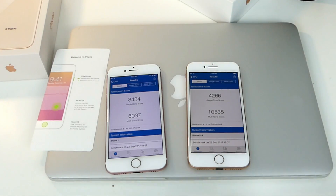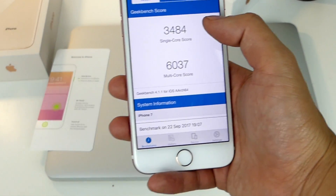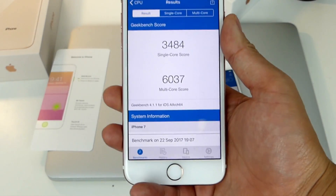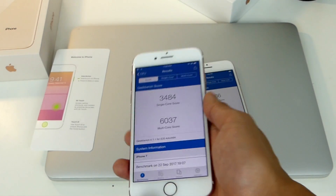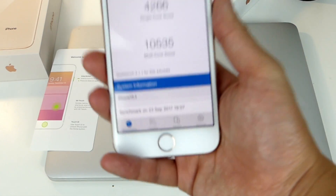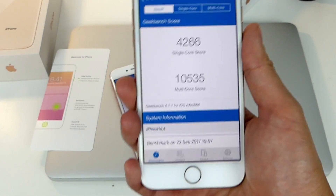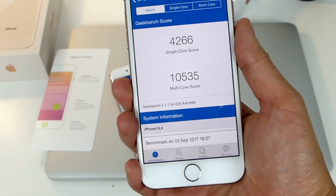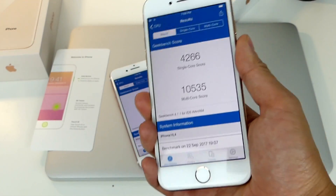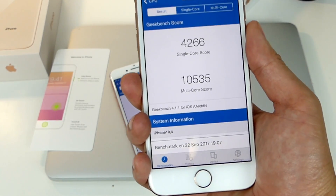The scores are tremendously different. The iPhone 7 scored 3,484 for single-core, which is very impressive, and 6,037 for multi-core. Now bringing up the iPhone 8, we have an astounding 4,266 for single-core and 10,535 for multi-core. That's just insane for a phone like this — even Samsung's don't compete with this. It's insane that we're getting these kinds of scores.